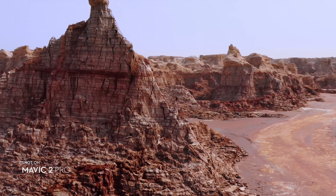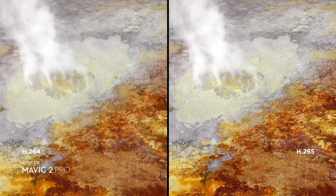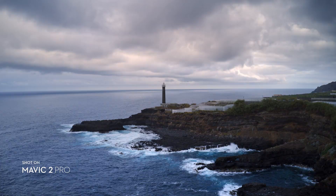Both editions record 4K video with advanced H.265 compression so your images retain even more detail. Speed things up in a dynamic aerial hyperlapse with a simple tap of a button.